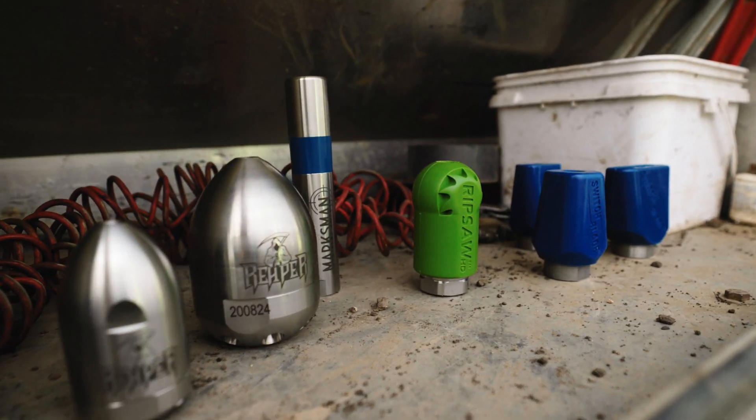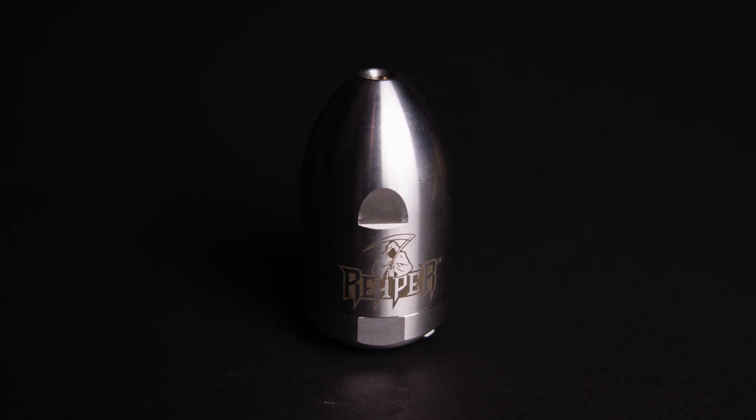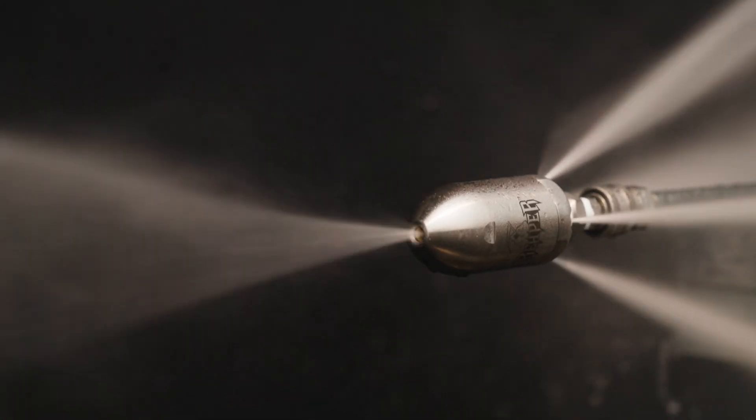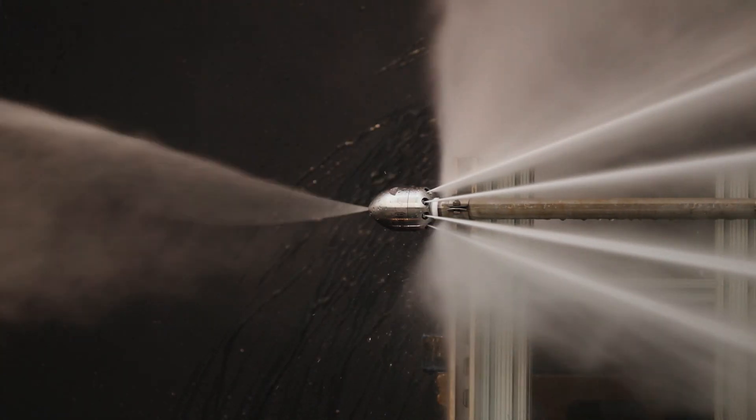Your nozzle spray angle matters more than you think. Spray angles aimed towards the pipe side deliver more cleaning power, while angles directed more parallel to the hose deliver more pulling power. More of one means less of the other.